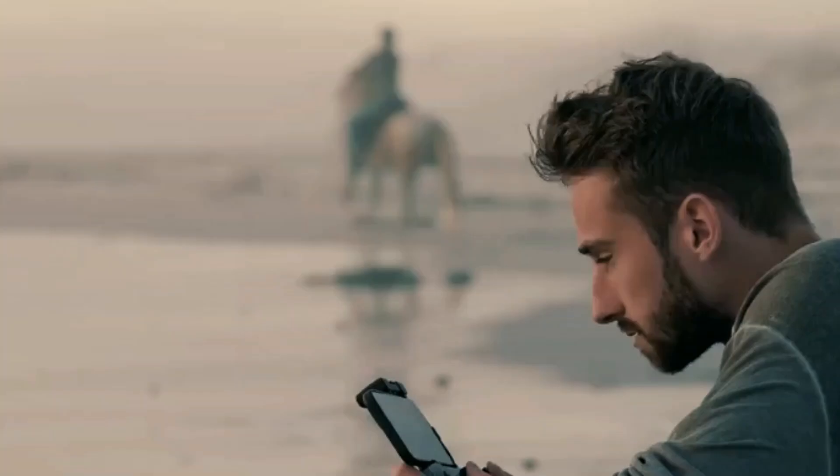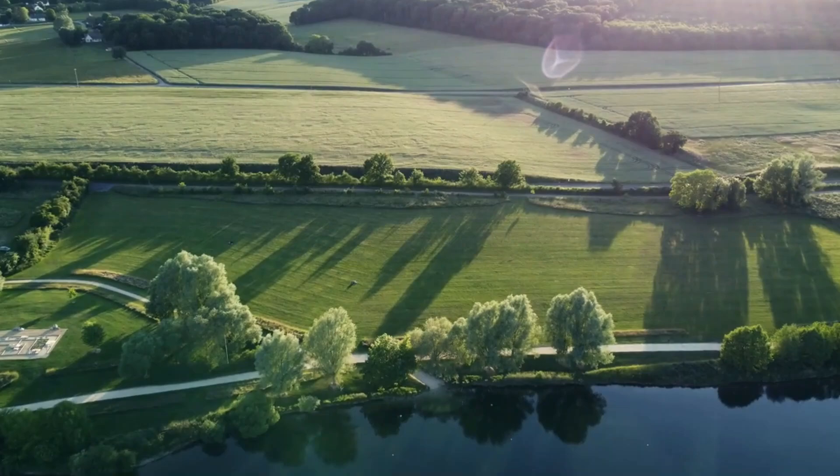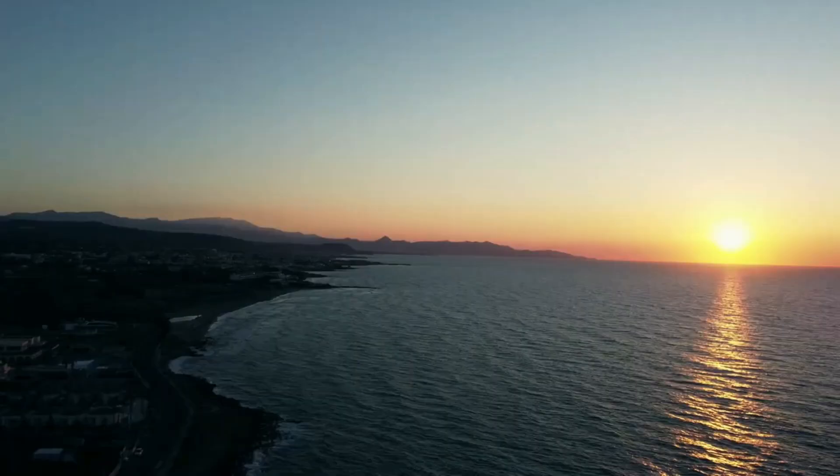And there you have it — the best drones for travel in 2024. Whether you're a seasoned traveler or just starting out, investing in the right drone can take your videos to the next level. Which drone caught your eye? Let us know in the comments below, and don't forget to like and share this video with your fellow travel enthusiasts. Happy flying!